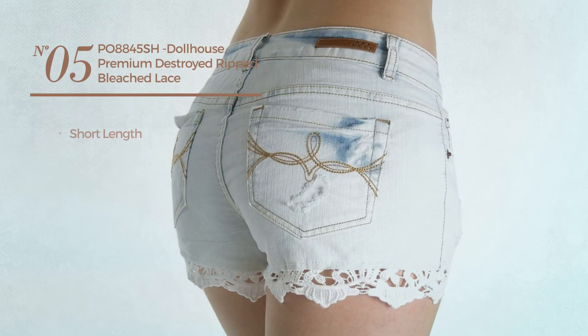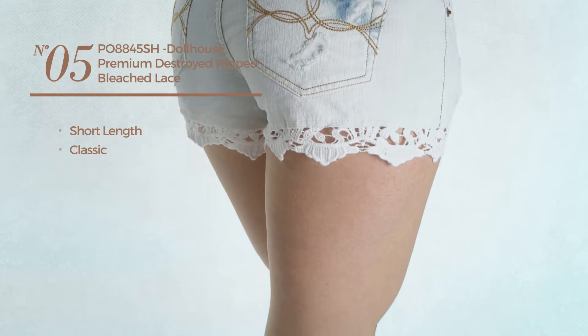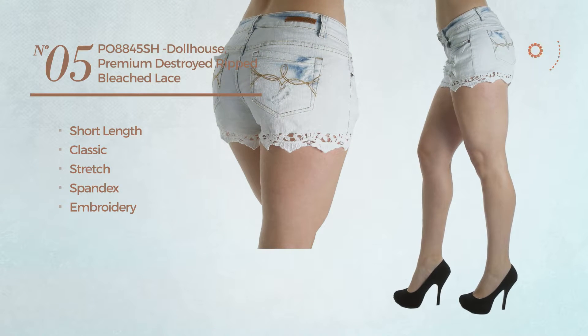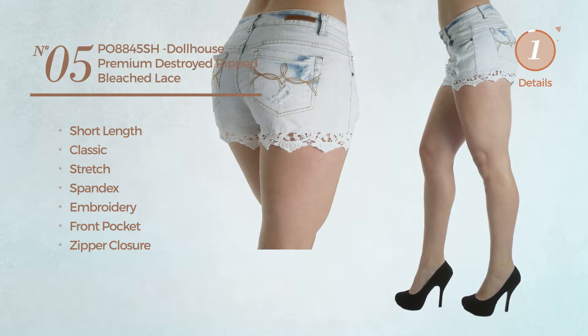Number five: a short length shorts featuring a classic look, crafted from stretch spandex, styled with embroidery. This shorts includes front pocket and zipper closure. Available merely in light blue color.